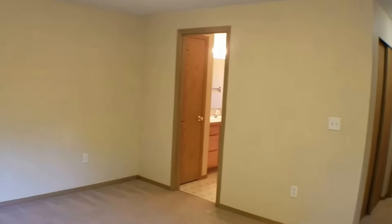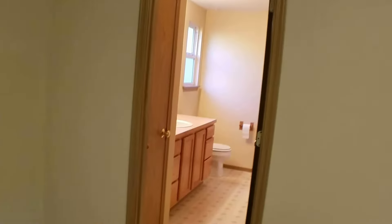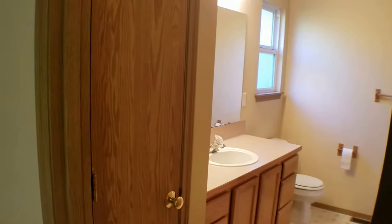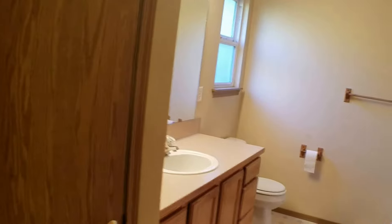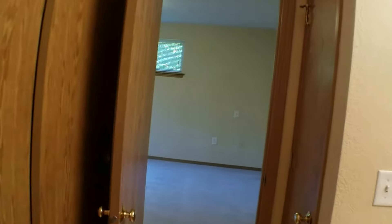The master bedroom also does have a one and three-quarter master bath, which we'll take a look at. There's a closet on the left, of course a sink, mirror, and cabinets, and a stand-up shower in the corner. Behind the door is another large size closet, so you have plenty of room in this bathroom.